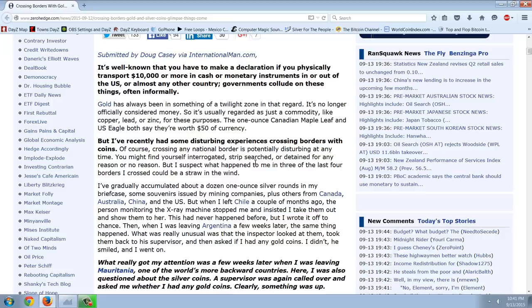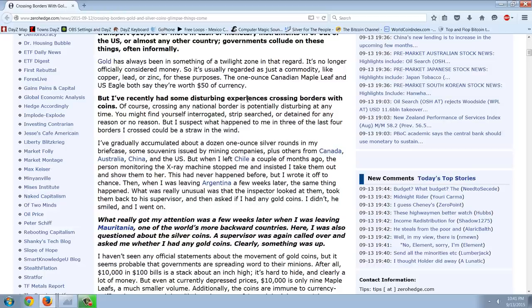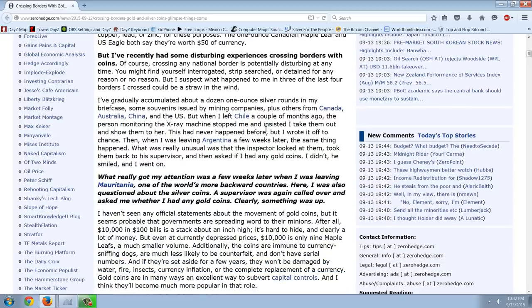Gold has always been in something of a twilight zone in that regard. It's no longer officially considered money, so it's usually regarded as just a commodity like copper, lead, or zinc for these purposes. The one-ounce Canadian Maple Leaf and U.S. Eagle both say they're worth $50 of currency. But I've recently had some disturbing experiences crossing borders with coins. Crossing any national border is potentially disturbing at any time. You might find yourself interrogated, strip-searched, or detained for any reason or no reason. But I suspect what happened to me in three of the last four borders I crossed could be a straw in the wind.